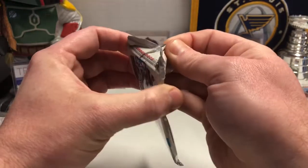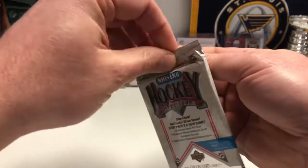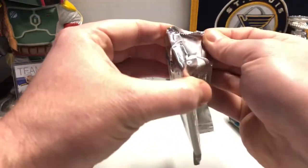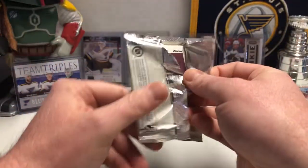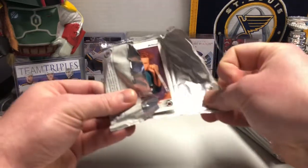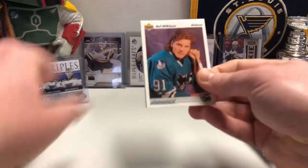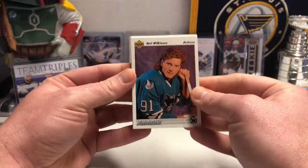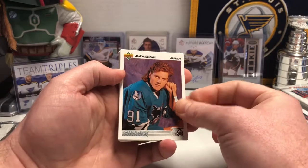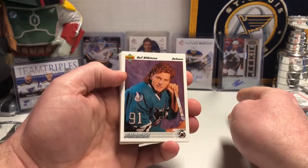The incredibly hard-to-open foil packaging of 91-92 Upper Deck Hockey — it's almost like they knew this stuff was going to sit on the shelves for almost 30 years, so they wanted to preserve its goodness. And here we go — 91! Look at that hairdo. 91 was the first year that the Sharks came into the league. If that doesn't make you feel old, I don't know what does.